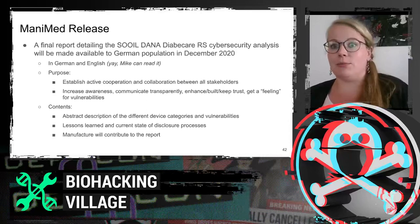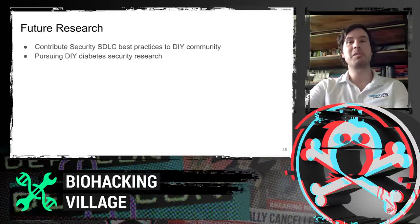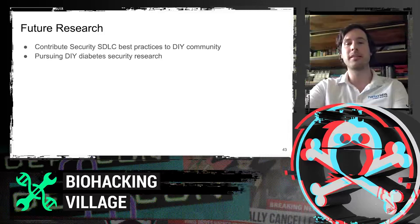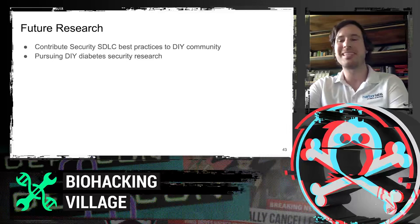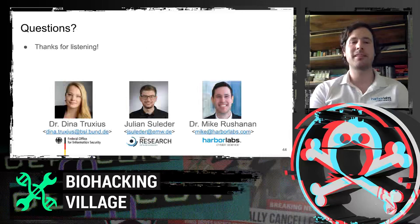The overall intention is to improve cybersecurity without finger pointing, and we are willing to do more research in that field. The entire panel is interested in contributing security as software development lifecycle best practices to the DIY community, understanding threat modeling for DIY community devices, and pursuing additional medical device research — not just diabetes technology but holistically all connected or network-connected medical devices. And with that, we would like to take some questions.